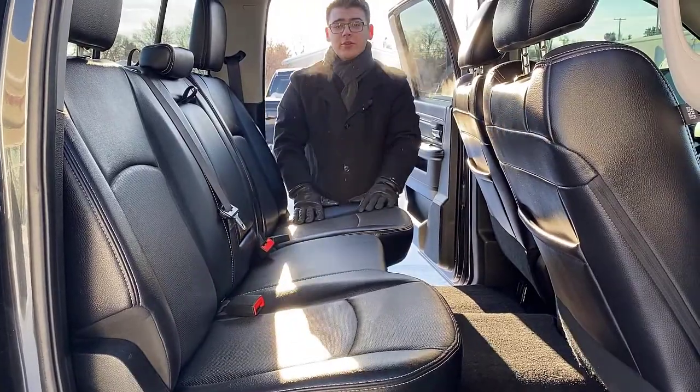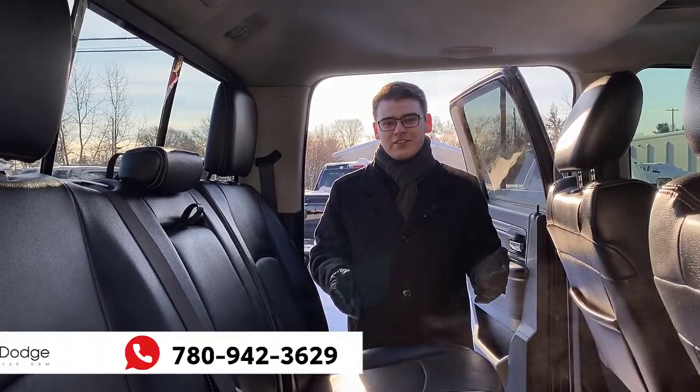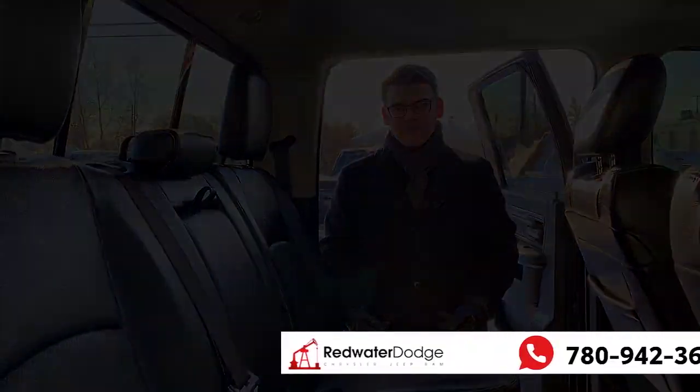This is a gorgeous truck — I love my 4th gens. If you really like this truck and want it to be yours, give me a call here at 780-942-3629.